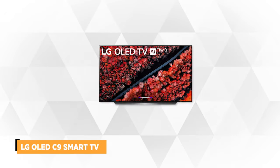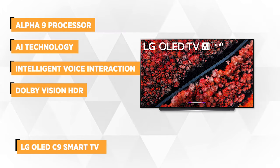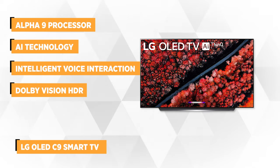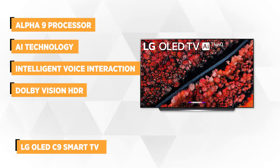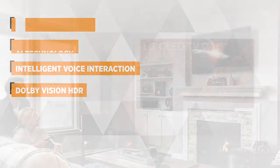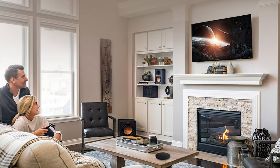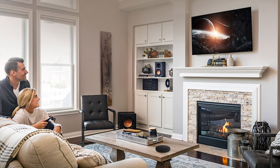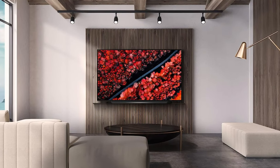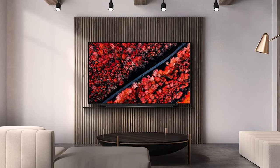At number two is the LG OLED C9 Smart TV. LG has taken the time to master and adopt fresh designs that convey an exceptional contemporary viewing experience. By leveraging the unique properties of OLED technology, the company has produced a remarkably thin and elegant C9 Smart TV, backed with a layer of brushed aluminum that oozes style. Under the hood, the second-generation Alpha 9 processor, together with AI technology, automatically optimizes picture and sound quality depending on the TV's location and the content being played.